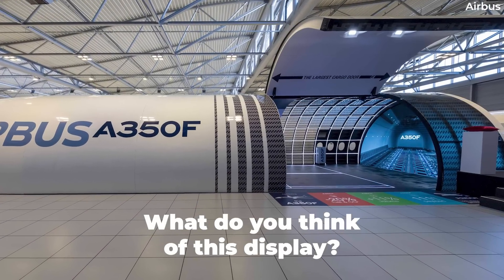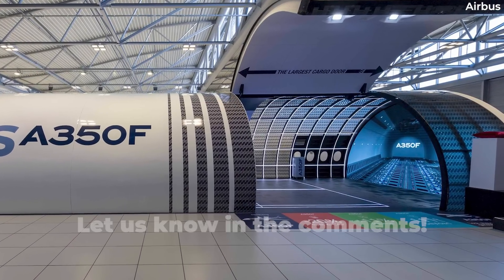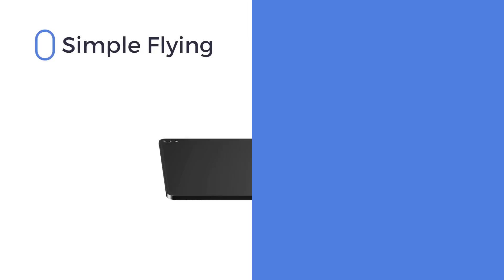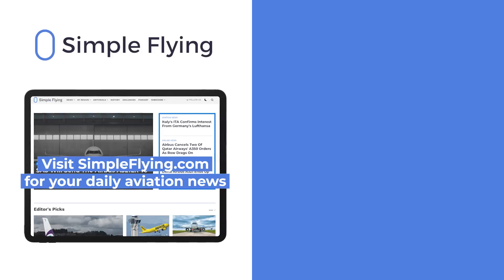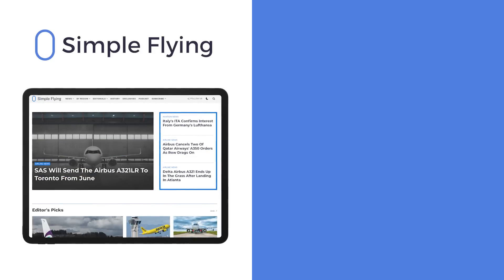Do you think that having this large display will help Airbus in selling the A350 freighter? Share your thoughts by leaving a comment! In addition to our daily YouTube videos, Simple Flying publishes over 150 articles every week. If you're looking for the latest aviation news and insights, visit simpleflying.com.